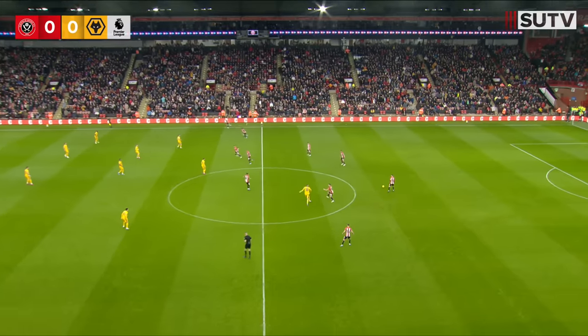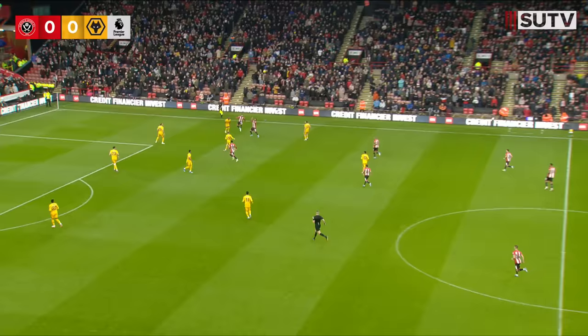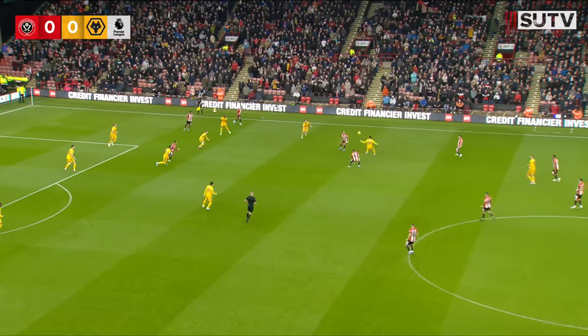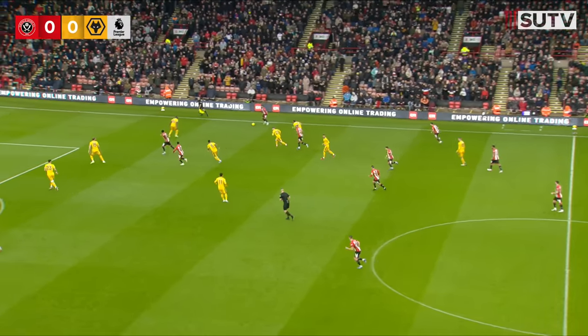The referee blows his whistle, we're off and underway, the red and white shirts as we look at play from right to left. Trying to get something, anything, to find a spark in this Premier League season.